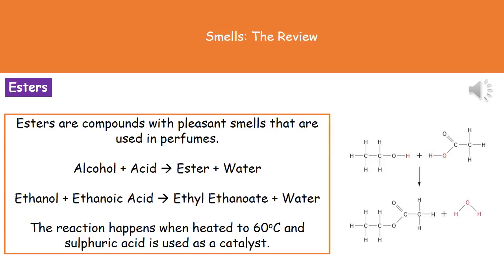The reason that perfumes actually smell nice comes down to the fact that they contain a compound called an ester. Esters are simply compounds with pleasant smells. We can make these in a lab by reacting an alcohol and an acid, and when we react those two together we make an ester and water.